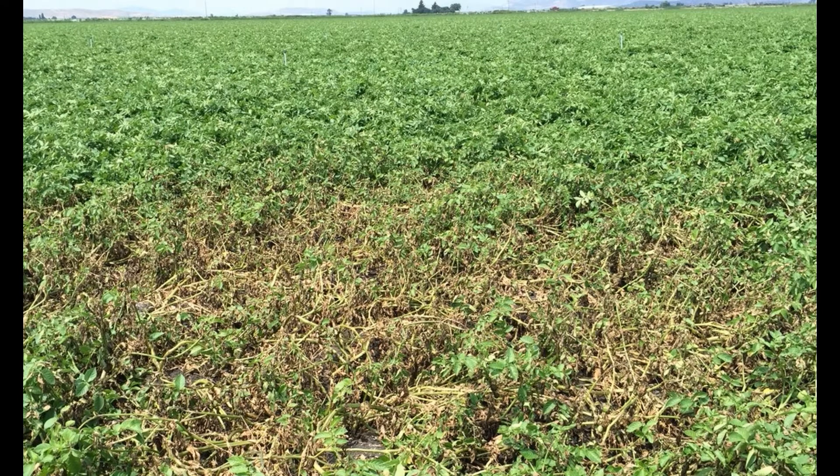Symptoms can look like and be confused with natural maturity, but the wilt occurs earlier in the season in an uneven and patchy pattern. You can use Teravion imagery to identify areas of your field affected by verticillium wilt and to aid in any corrective actions you and your agronomist may choose to take.